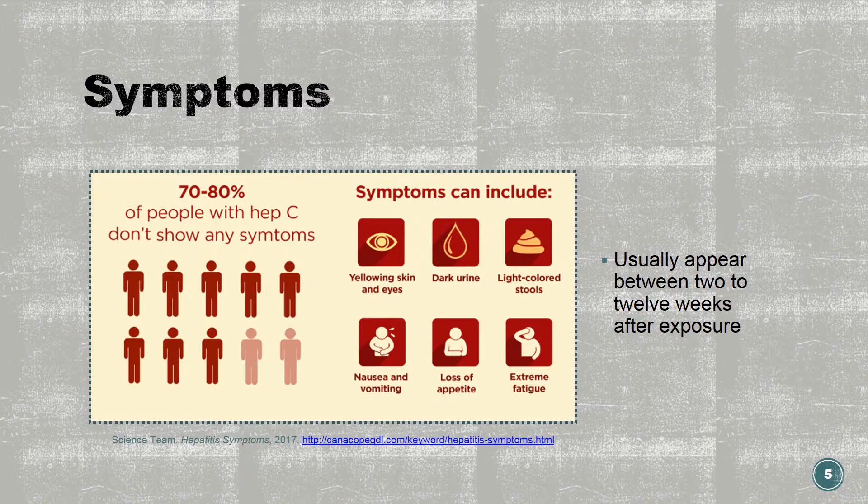Some of the common symptoms may include jaundice, which is yellowing of the skin or eyes, dark urine, clay colored stools, abdominal pain, loss of appetite, weight loss, nausea, vomiting, fever, fatigue, headache, and joint pain.